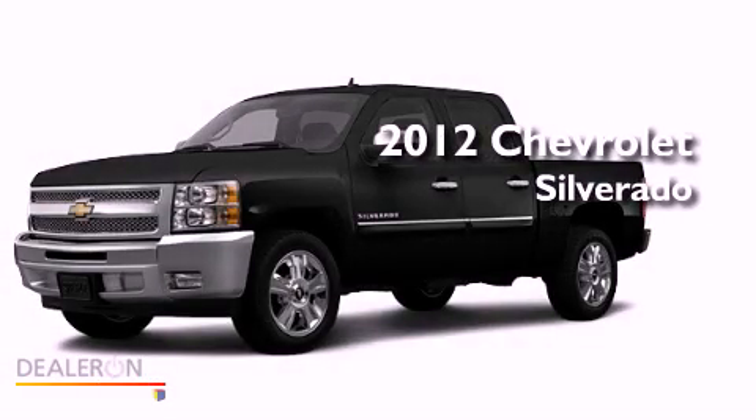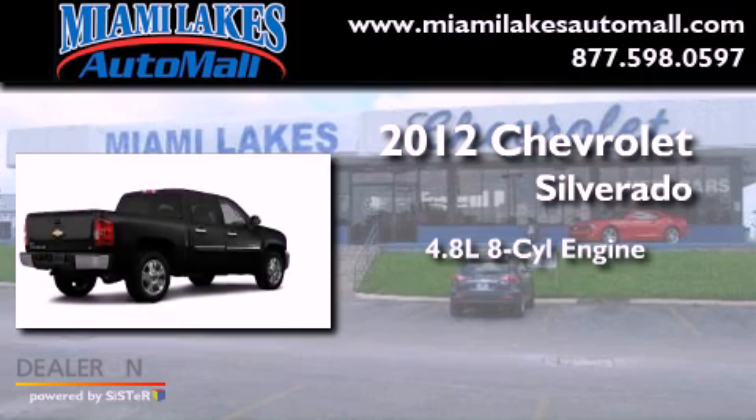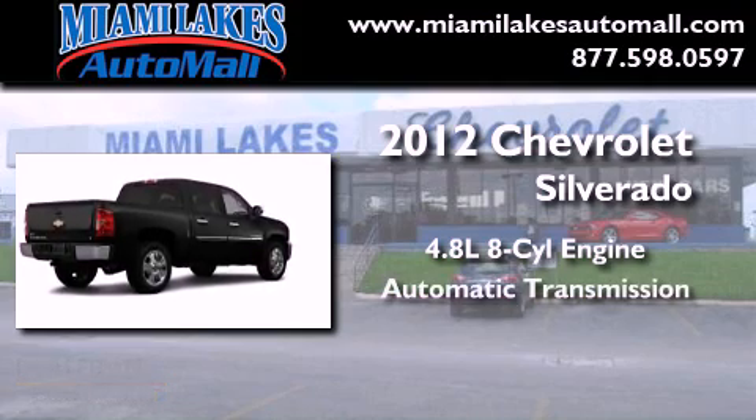This is a brand new 2012 Chevrolet Silverado. It has a 4.8 liter 8-cylinder engine and an automatic transmission.